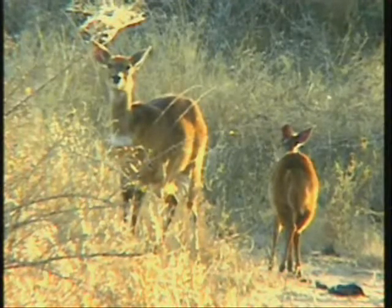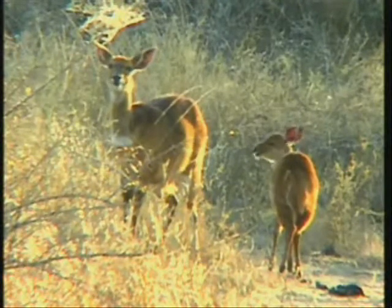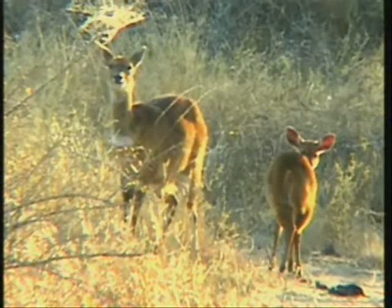As I've mentioned before, they're probably some of the shyest antelope, very difficult to see often. Never mind a mother and a baby like this — just absolutely stunning, look at the light on them. So pretty.